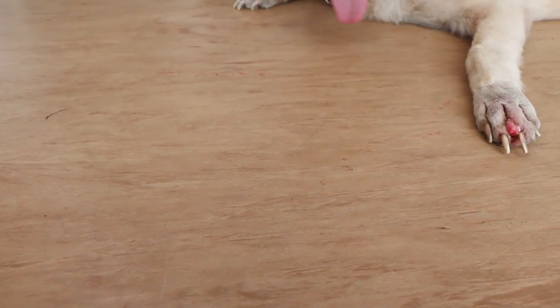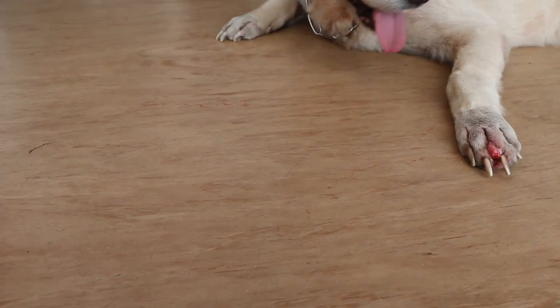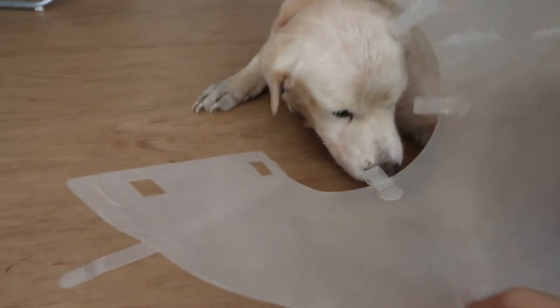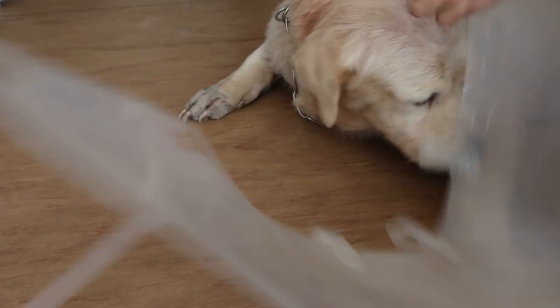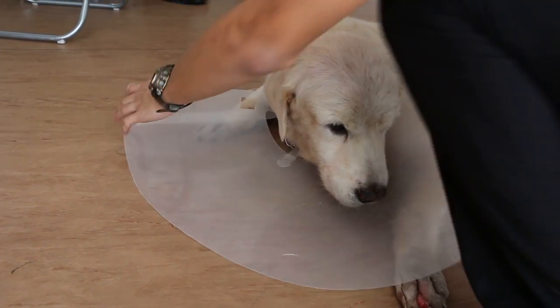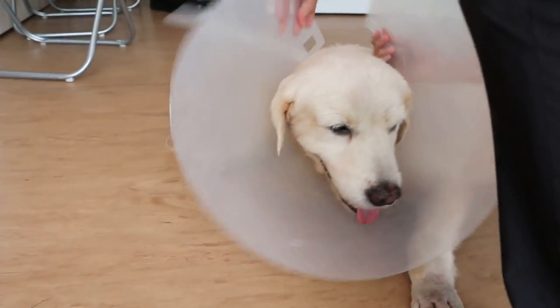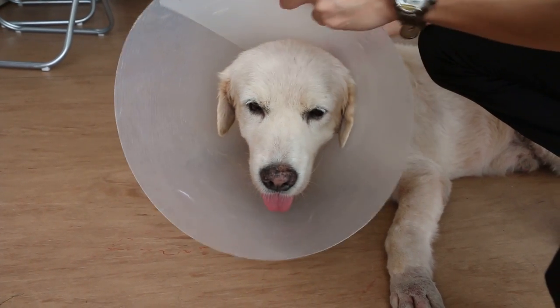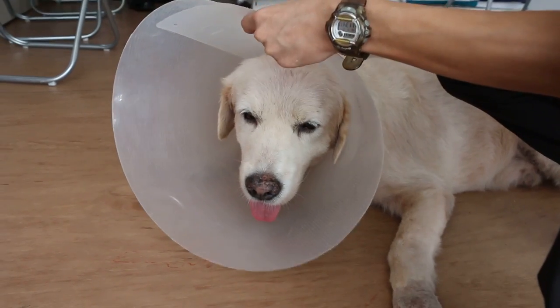After that, we have to give him an e-collar. The e-collar prevents him from biting or licking his wounds, which would cause infection and further damage. So after we wash it every day, we put on the e-collar. First we have to find the right size, and in this case, we used the second size.